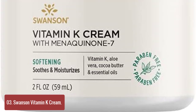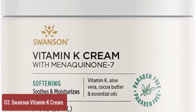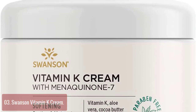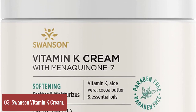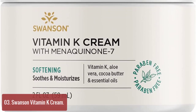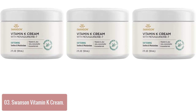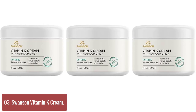List number 3: Swanson Vitamin K Cream. Swanson's Vitamin K Cream is a luxurious brightening cream formulated to help minimize the appearance of dark circles under the eyes. Our natural eye skin cream helps soothe, nourish, and moisturize the skin with a unique blend of vitamin K, aloe vera, and essential oils. Our Dark Circle Cream is free of parabens, using an all-natural blend of vitamins, antioxidants, and ingredients free of parabens and petroleum products.